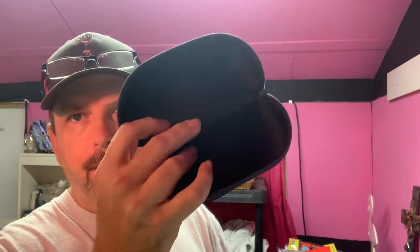Then we have an empty Costa Del Mar sunglass case. We picked up a couple of these — they were in a free box at a garage sale so we just grabbed them. It sold for $9.99 plus shipping, buyer's all in at $16.44.